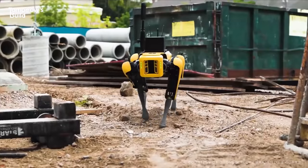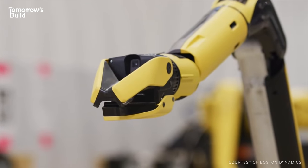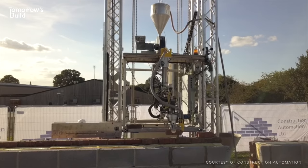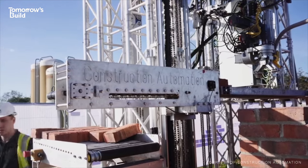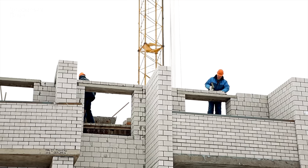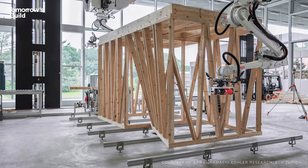Robots are on the rise in construction. Tunnel excavation, site surveying and precision drilling are just some of the jobs now being done with the help of automated machines. But it's housing where the biggest shift is happening. Loads of companies have now invented their own tech in an attempt to transform house building, each claiming increased productivity, higher quality, improved safety and more. They're all trying to address the central problem that construction currently faces: it needs to build more buildings, especially homes, in a faster, better and more sustainable way, but it has a shrinking workforce. The natural reaction to that is to look to automation and robotics.